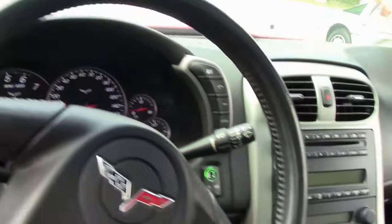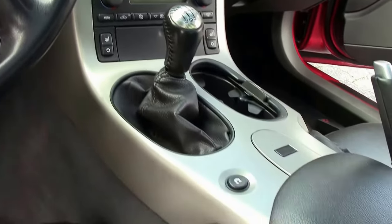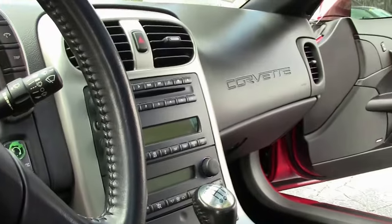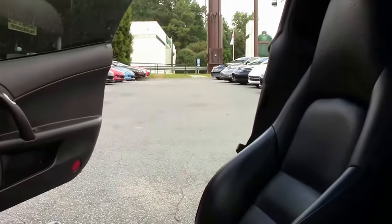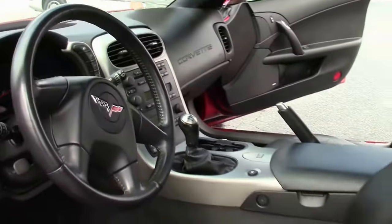Just one example of the many Corvettes we have at Buy A Vet in Atlanta, Georgia. We'll ship anywhere in the world, right to your front door. AAA Better Business Bureau rating. Been in business 25 years.